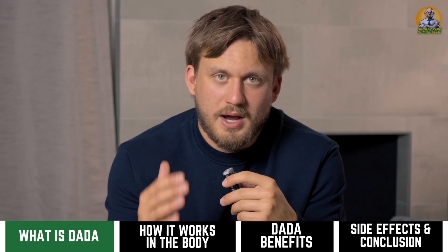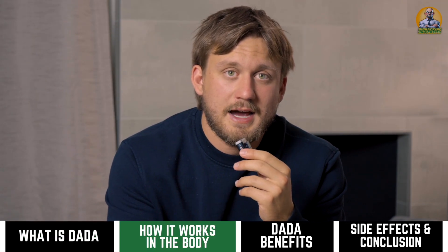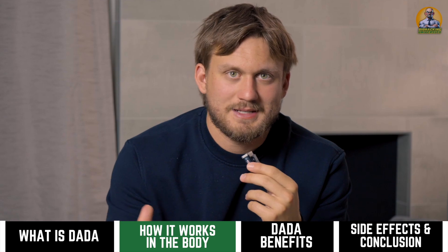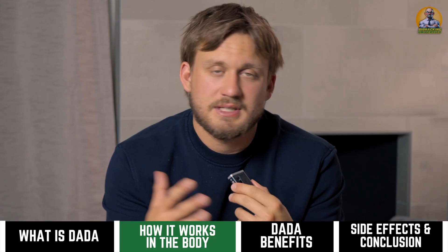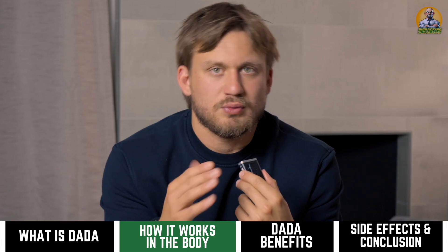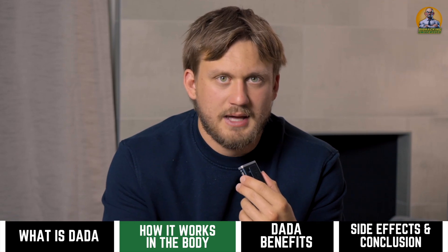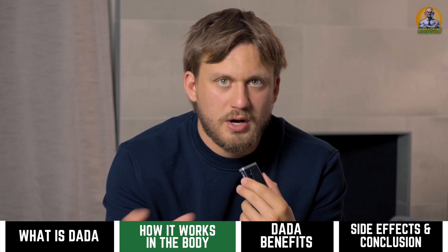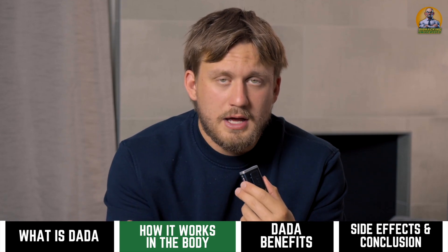DADA is going to be a pyruvate dehydrogenase kinase 4 inhibitor. There is a very complex process with energy and the mitochondria, so I'll keep this simple. Essentially PDK4 is one of the body's rate-limiting steps on energy — kind of like what myostatin is to building muscle. It's a hurdle, a rate-limiting step in the body's energy process.